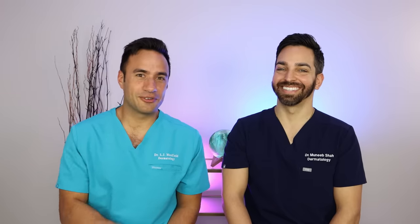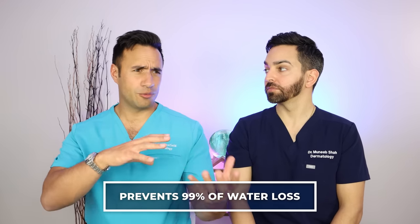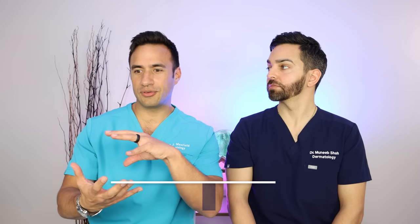You heard it here first — respect the slug. Petrolatum can be really beneficial. It prevents 99% of trans-epidermal water loss. And then it's like a really perfect balance, because that 1% it leaves behind is actually great for wound healing — just enough. But it also can increase the strength of what you're using underneath it up to a thousand-fold. And that's where the caution flags go off.